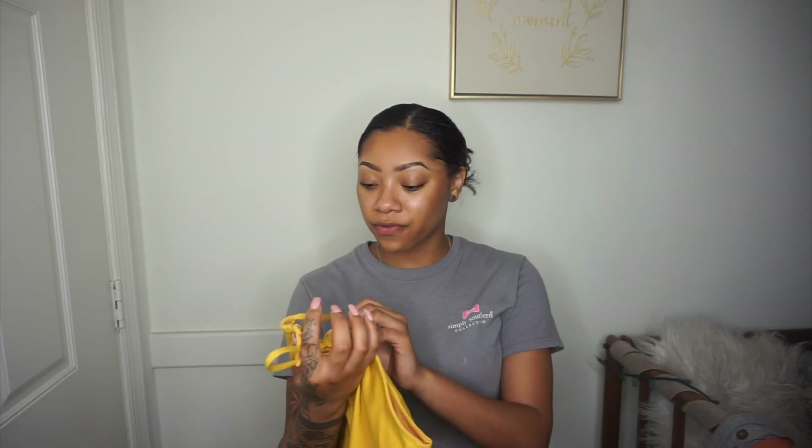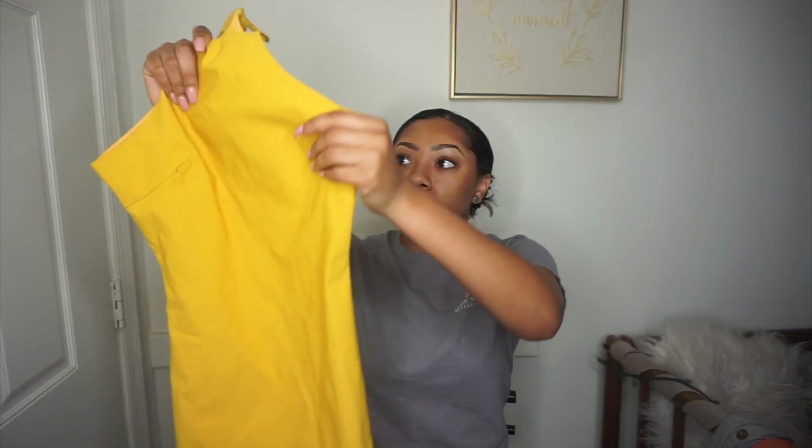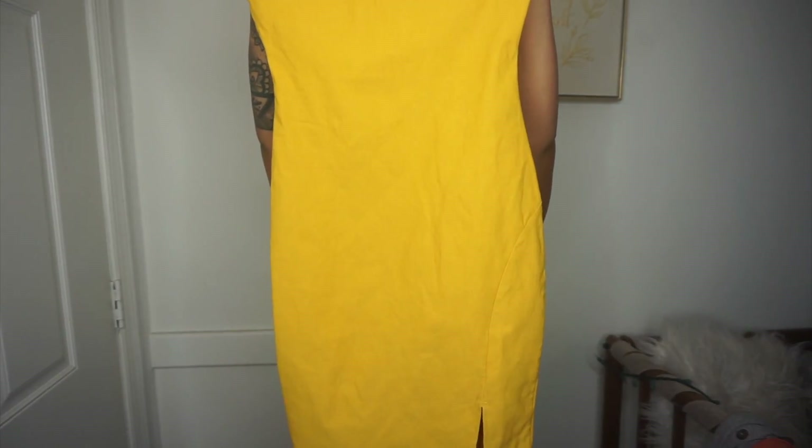The next one I have never worn before because it's just too small for me, but it's really cute. I got it from Papaya — it's this really nice yellow dress.